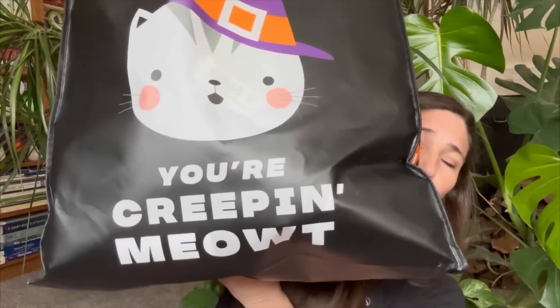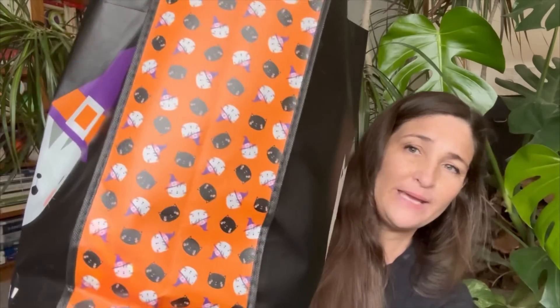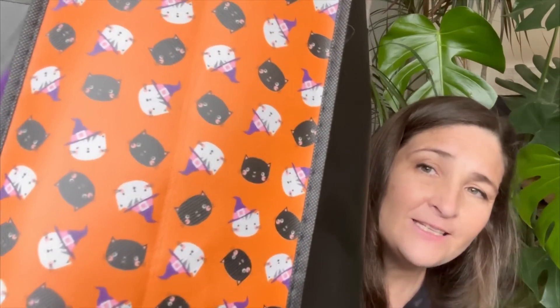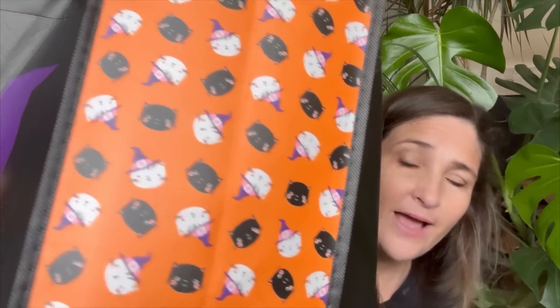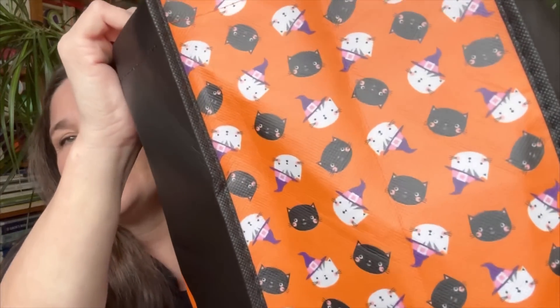I got this 'you're creeping me out' bag from Joann's — it's the big one. I did have another Halloween bag but I gave it to Emmy, my granddaughter. This one's got little kitty cats on the handles, same kitty cats that are on the sides. I think this bag is like two ninety-nine, but I had to get it to hold my yarn.